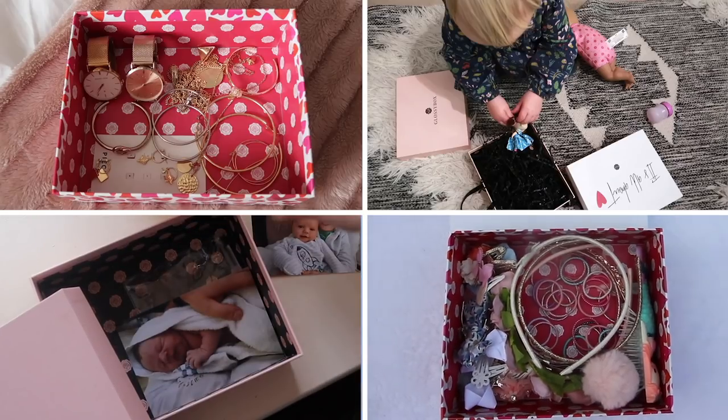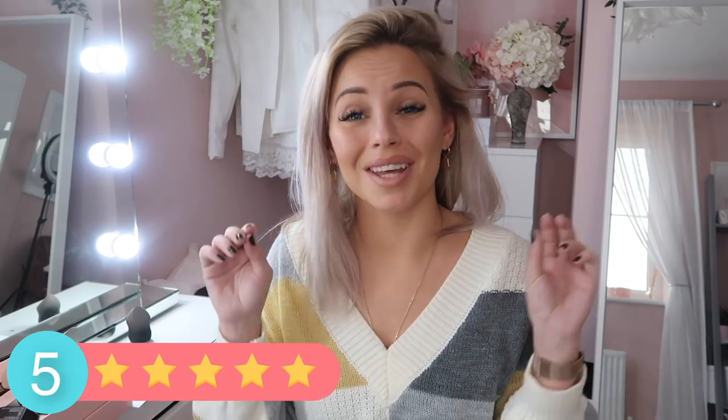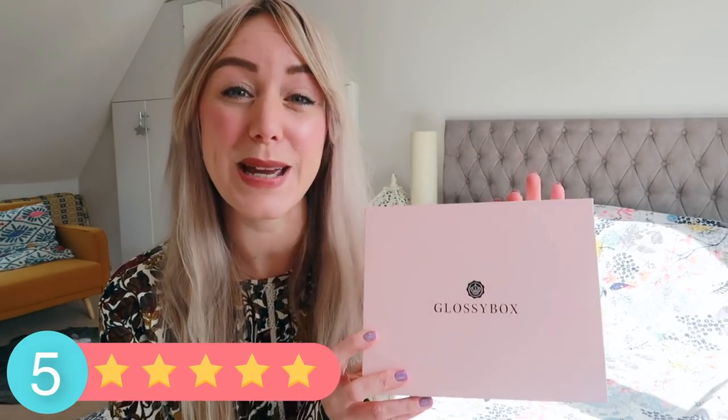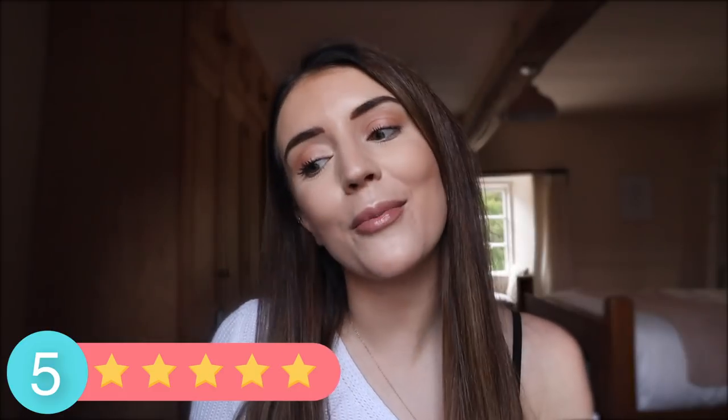I'm going to give it a big five stars - I think the value for money is second to none. My star rating for Glossy Box is definitely five stars. As a mum I don't really have time to go out and buy products and shop around, so it's just nice to receive these in the post. It's definitely a five out of five for me - considering it's worth over 50 quid, the value for money is so good. Five out of five because the products that come each month are fab.